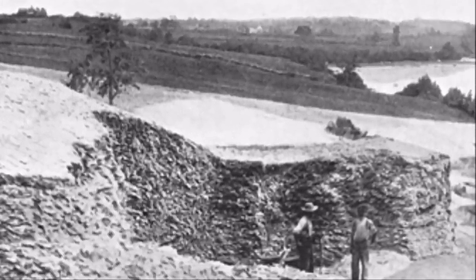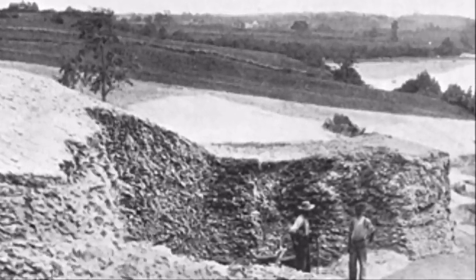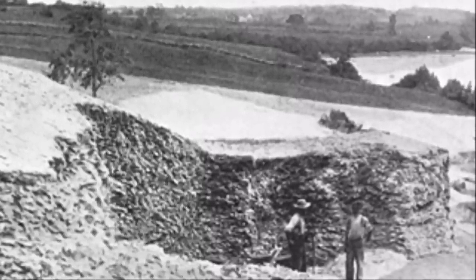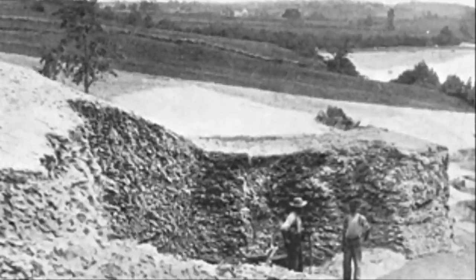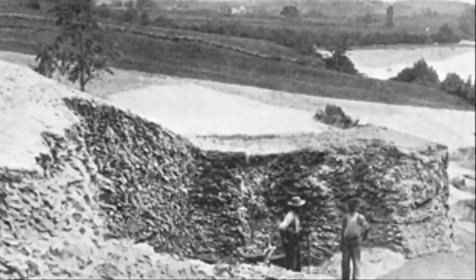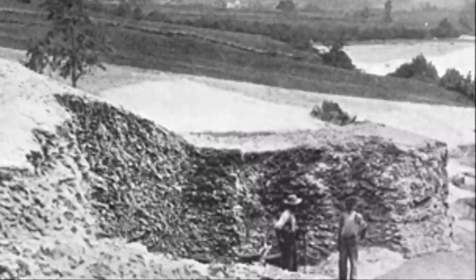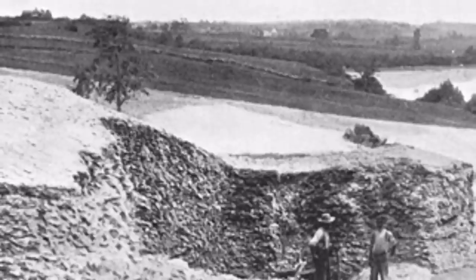Shell middens, often called shell heaps or shell mounds, are rubbish dumps left by prehistoric peoples, usually in coastal areas. They consist mainly of discarded shells along with related cultural materials such as bone, ceramic pots, and stone tools. Middens can range in size from a thin scattering of shells to massive ones like this. The upper Damariscotta River is famous for its enormous oyster shell heaps.